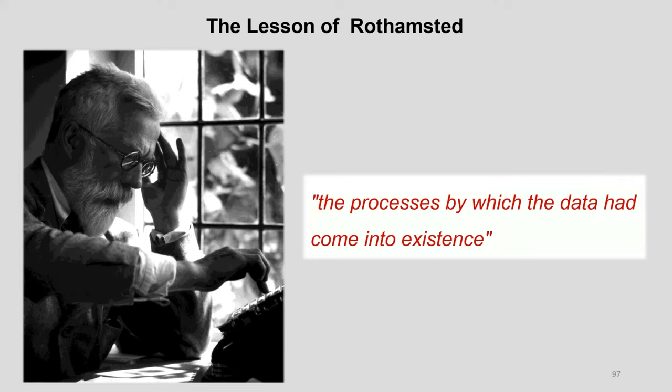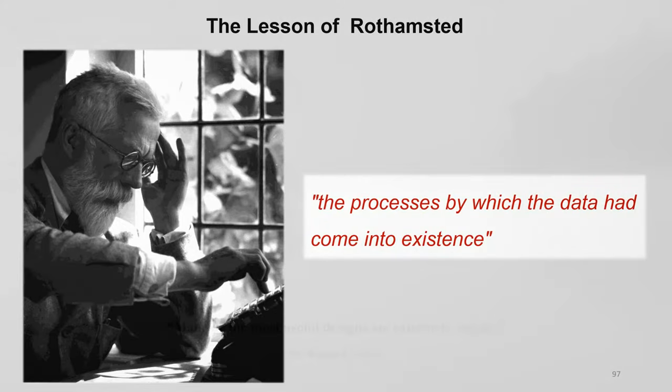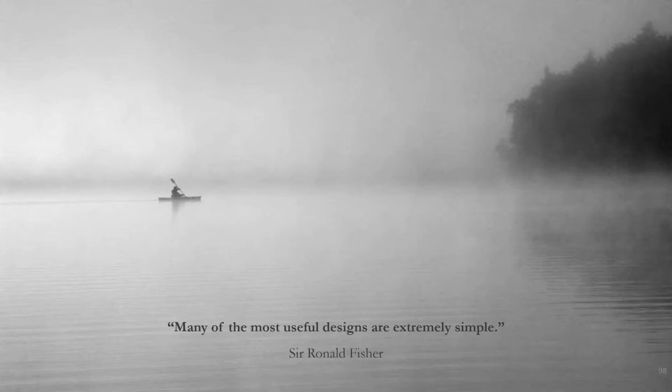I hope that our experiences with DOE here at the U.S. Horticulture Research Laboratory are helpful to you as you think about your systems. Thank you so much, Randy — you held my attention for the entire hour. Great stuff.